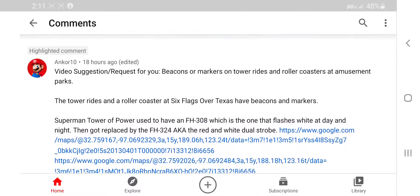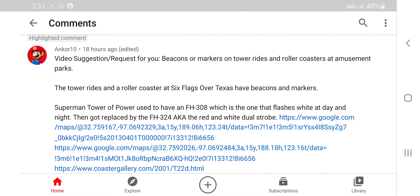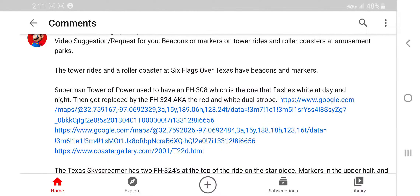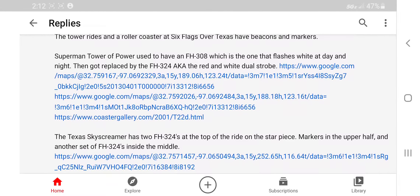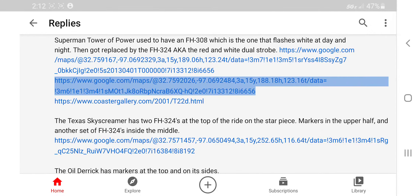The Texas Skyscraper — Anchor 10 actually told me what beacons it had. The Superman Tower of Power used to have an FH-308, which flashes white at day and night, and that got replaced by an FH-324 — a red and white dual strobe. I was right. Once I saw that beacon still shining white, I concluded it used to have a single strobe and now has a dual strobe. That's the weirdest replacement I've ever heard of. It's cursed.